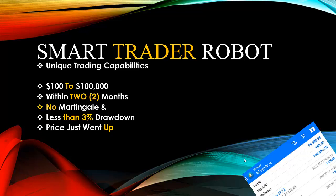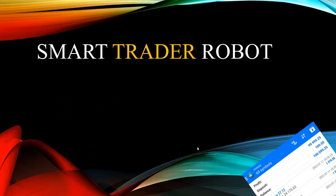The price just went up — this robot, as I speak to you, goes for over two thousand five hundred dollars, based on its historic performance. So what are the unique qualities of the Smart Trader Robot?